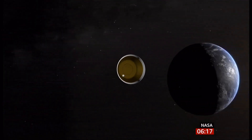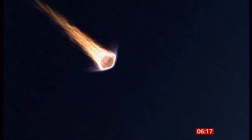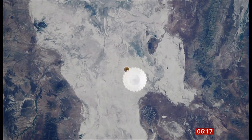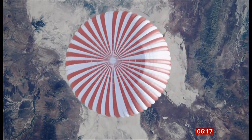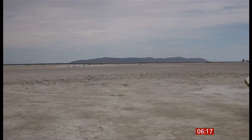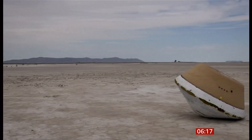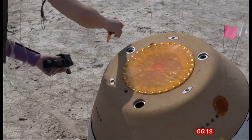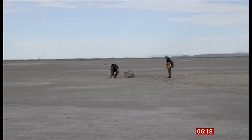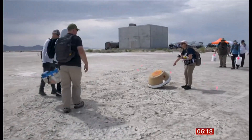The return won't be easy. The capsule will speed through the Earth's atmosphere at more than 27,000 miles per hour, experiencing temperatures of 3,000 degrees, before descending down to the ground slowed by parachutes. The NASA team has been practising in the desert, working out the best way to recover the craft after it comes down.